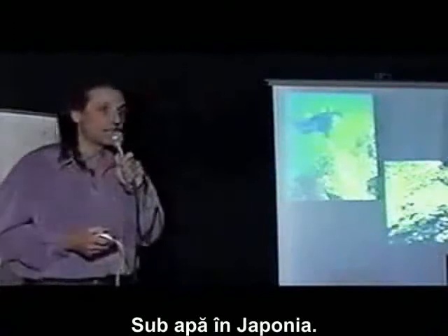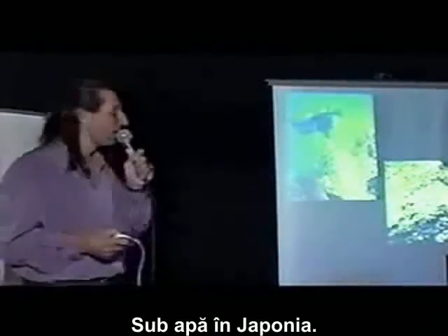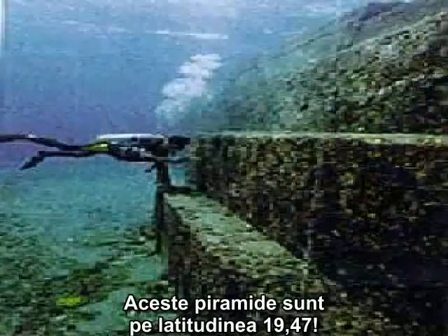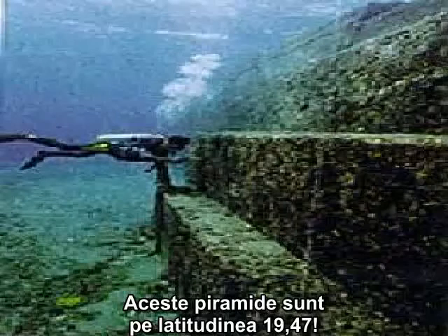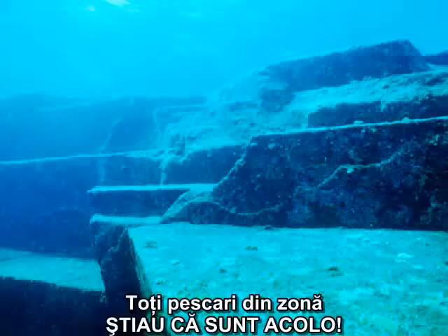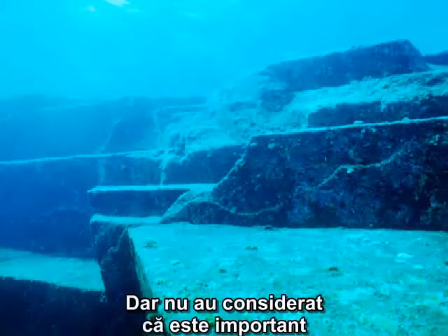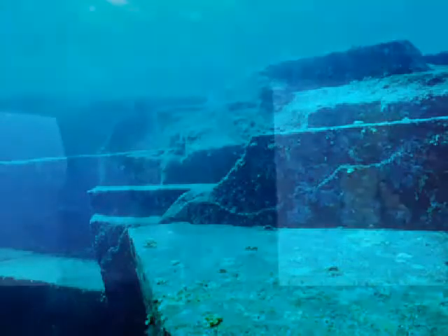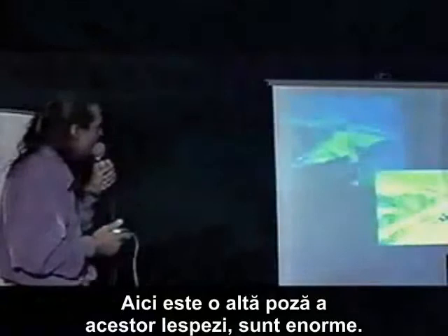Under the water in Japan, recently, pyramids were found. These pyramids are at 19.47 degrees latitude. They're enormous pyramids. All the fishermen knew that they were there, but they didn't think it was important, so they didn't tell anybody.